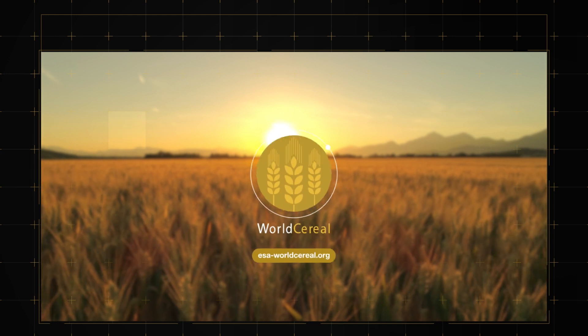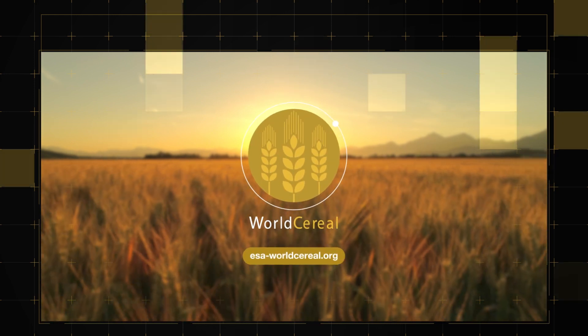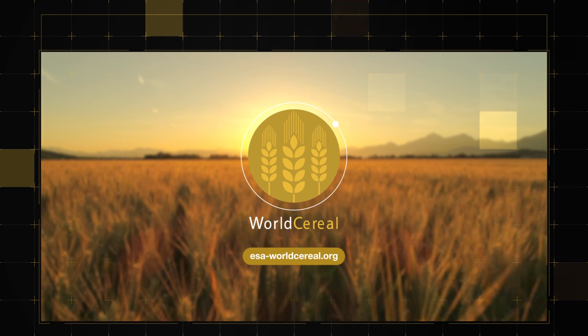To learn more, visit the ESA World Cereal website or experience the World Cereal interactive map.